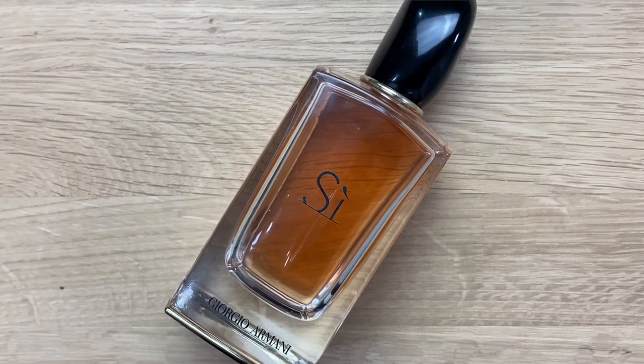Next we have the Giorgio Armani Sì. This is actually my second bottle of this — I absolutely adore it again. It has the kind of notes I tend to gravitate towards: patchouli, vanilla, and it's quite a woody scent. Absolutely stunning. This is something I reach for on a more regular basis. I love the bottle too — really simple and classic, nothing too fussy. I would definitely recommend this one; it's definitely one of my favorites.